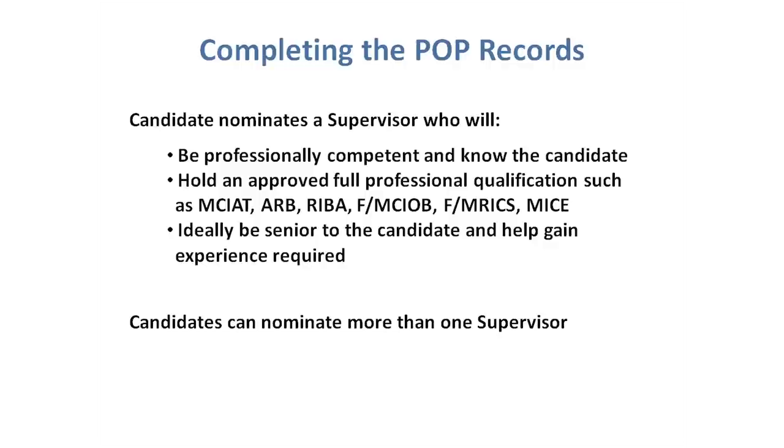For those who are self-employed, you're most likely going to have to ask one of your fellow construction professionals that you work with to vouch for your competency. The good news is you can have as many supervisors as you need. So if you've worked for different practices and you've moved jobs but you want other people to sign off different sections, that's fine. Or if you're self-employed and you work with different professionals at different stages, they can sign it off for you. There is also a list of CIAT members that will do it for you.